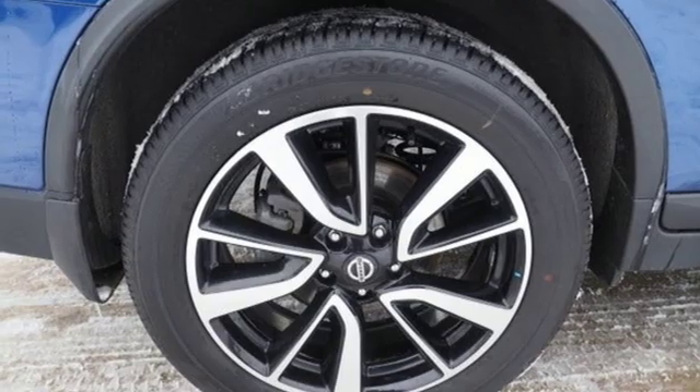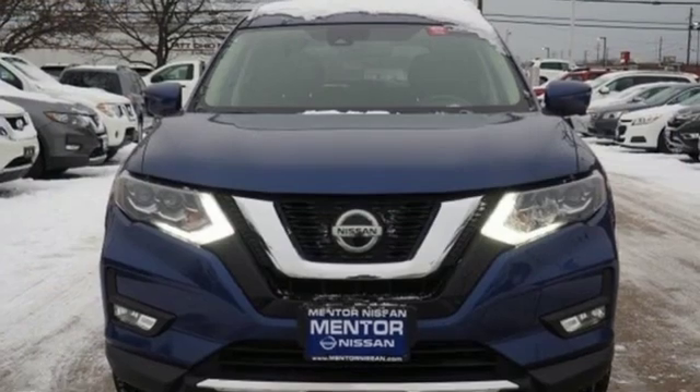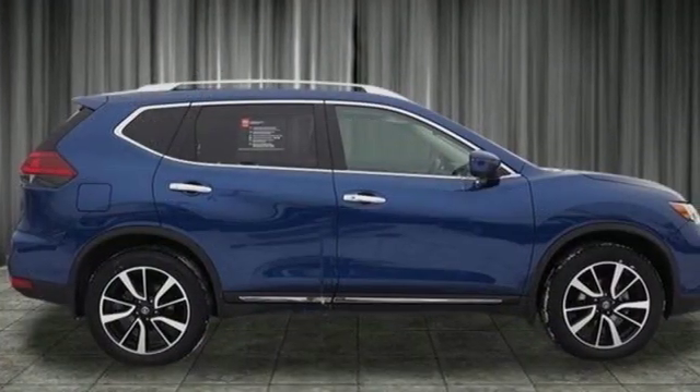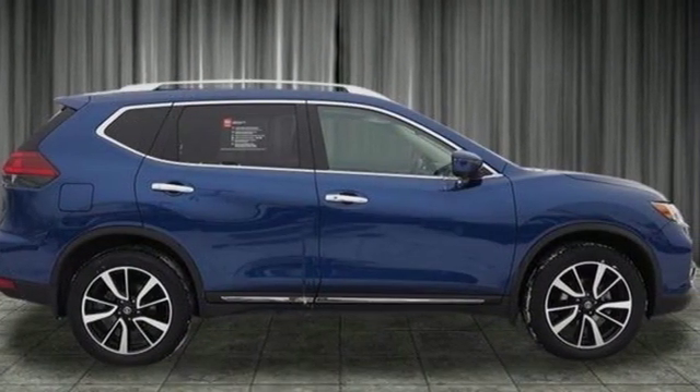Inline four-cylinder engine, aluminum wheels, gas-pressurized shocks, and power-heated mirrors. Nissan excites the senses. Hurry in today for a test drive.